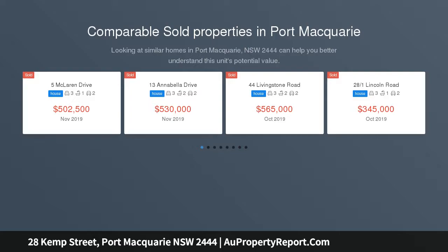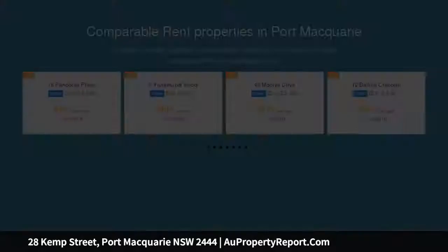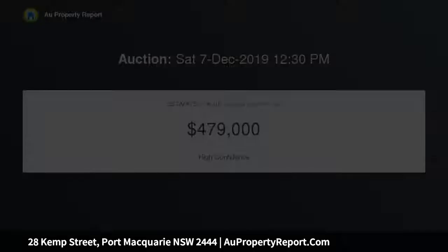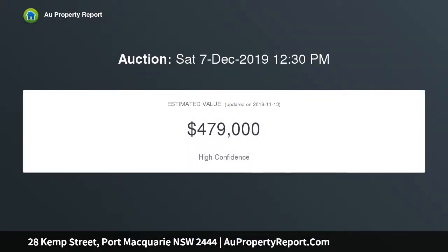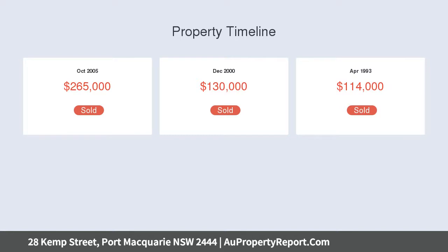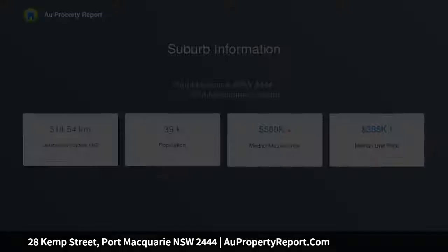Neat as a pin, this character cottage offers all the right ingredients for the savvy buyer. Perched on a generous level block with a detached double shed and backyard, an easy drive to town and major amenities. The home offers three bedrooms, big eat-in kitchen with a ripper of a stove, modest renovated bathroom and cozy lounge with air conditioning. All the usual features including high ceilings are complemented with polished floors.